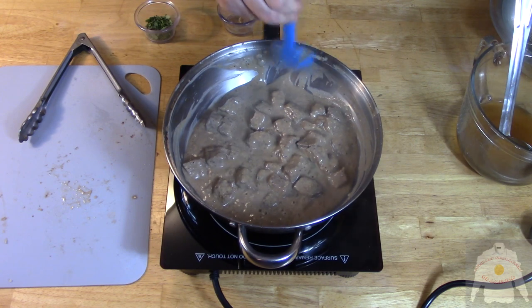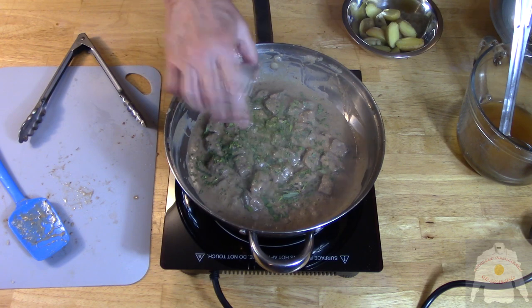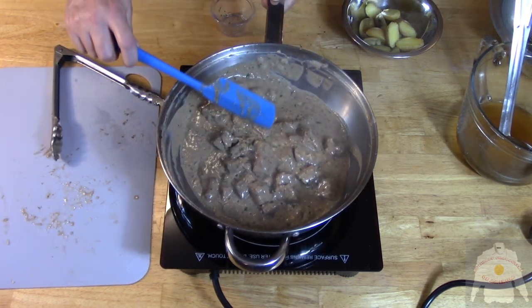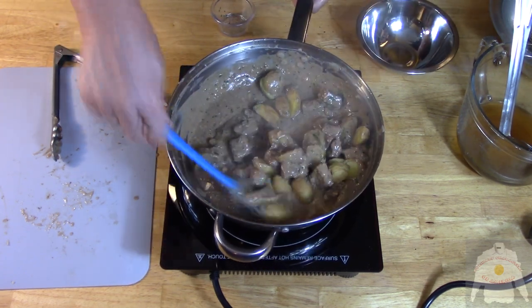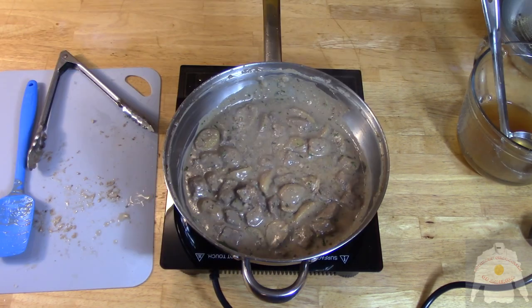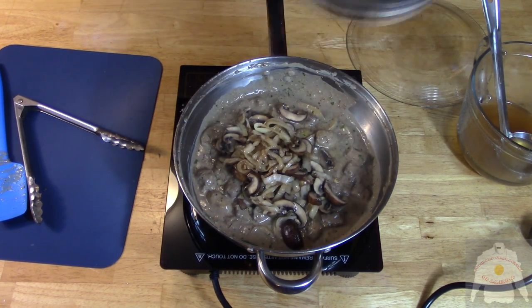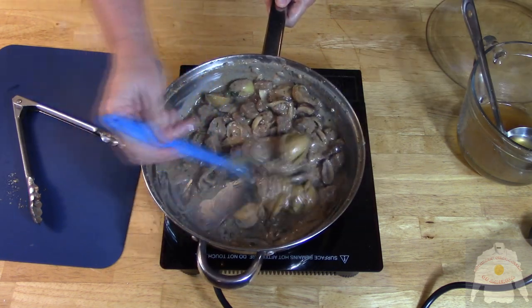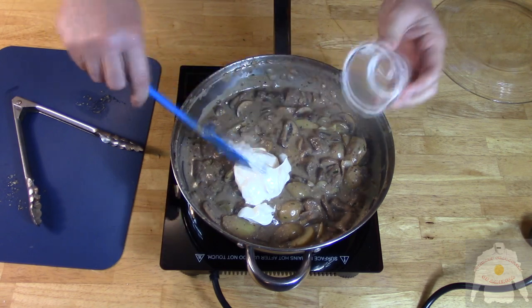Now for the tarragon. Stir and then add the baby potatoes. Bring back the onions and mushrooms and combine. Now add the sour cream.